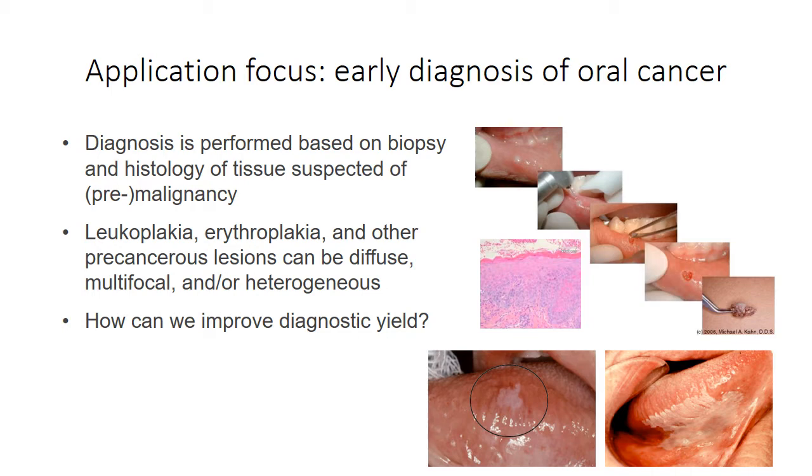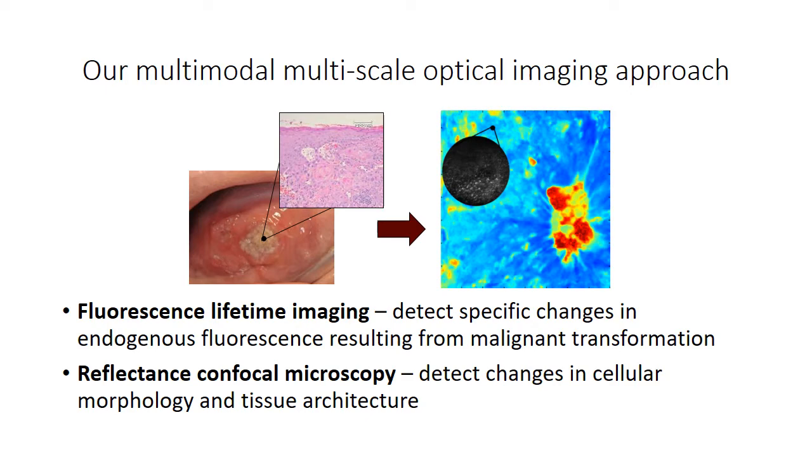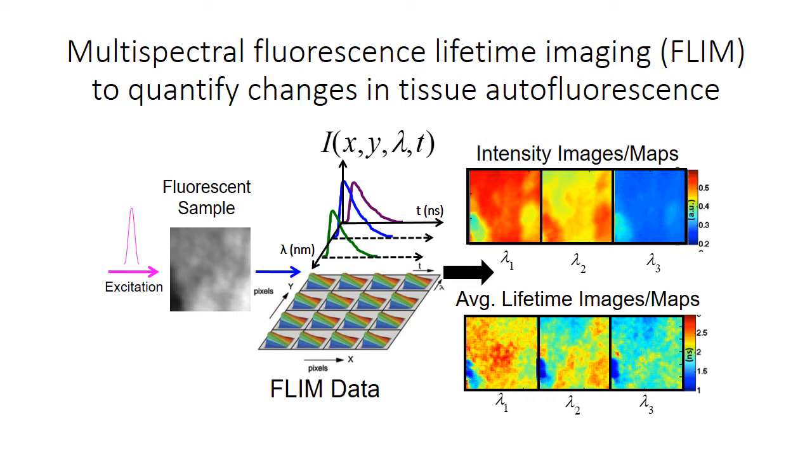However, with limited specificity of some of these devices, there are a number of technologies in development to help in this goal. Building off the clinical procedure of macroscopic visual inspection followed by microscopic evaluation of cellular and tissue features, our multimodal optical imaging approach uses macroscopic fluorescence lifetime imaging, or FLIM, to detect specific changes in the endogenous fluorescence resulting from malignant transformation.